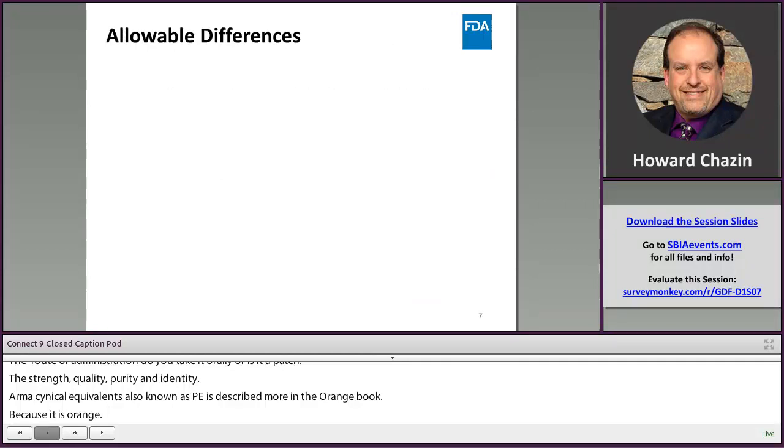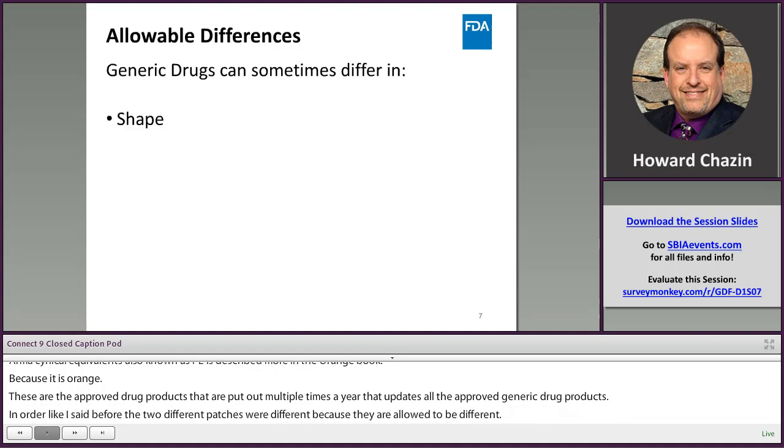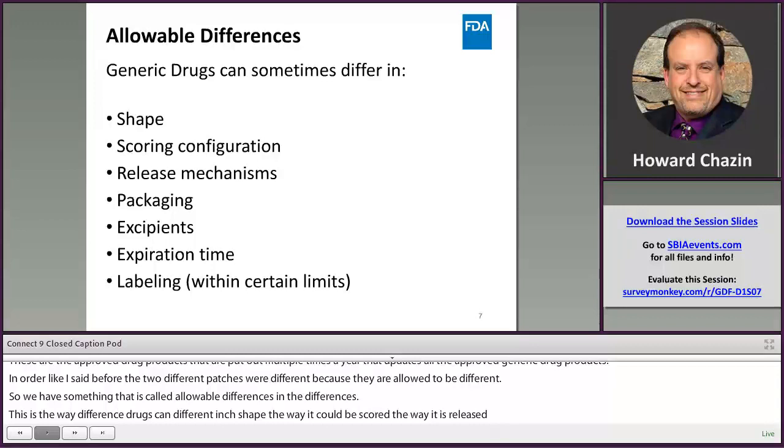Like I said, the two different patches were different because they were allowed to be different. We have something called allowable differences in the regulations for generic drugs. This covers the way generics can differ in shape, the way a tablet might be scored, the way it's released in the body, packaging, excipients — which are supposed to be inactive ingredients but sometimes aren't — and expiration time.